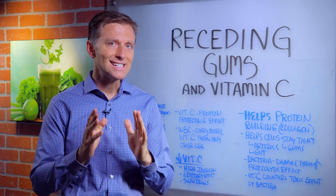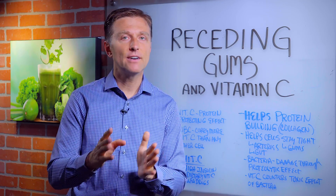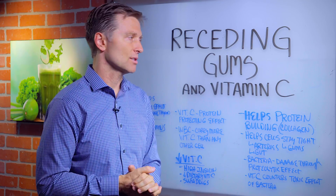Hey guys, in this video we're going to talk about receding gums and vitamin C. Receding gums is a vitamin C deficiency, so let's talk about that.